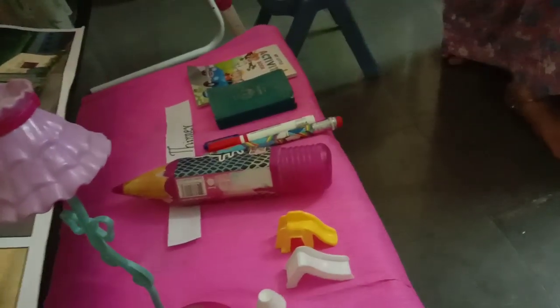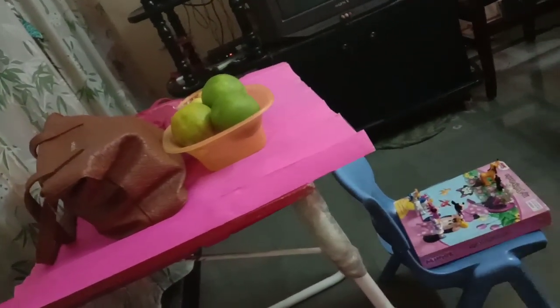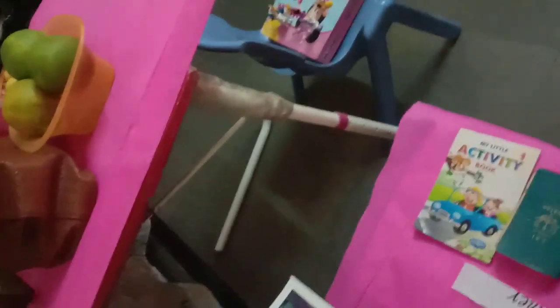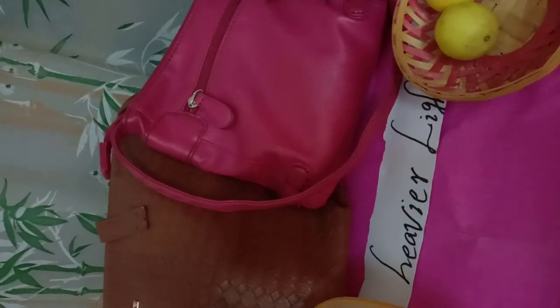Now let us go to the next topic: heavier and light. What is heavier and light? You have a school bag — in it so many books will be there, that is why your bag will be heavier. And you will be carrying a small purse — this will be lighter. This is a heavier bag, a bigger one with so many things in it, and the smaller bag contains fewer things, so it is the lighter one. Let us see one more example of heavier and light.